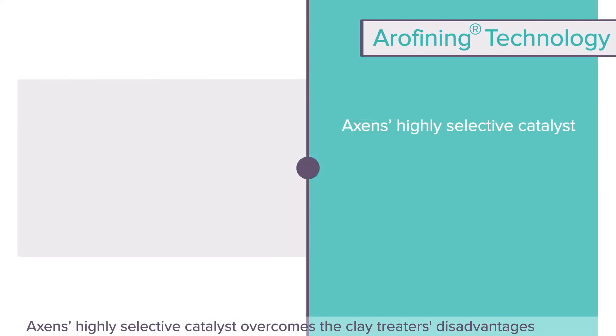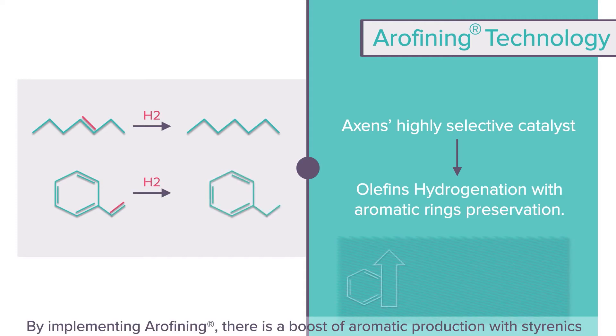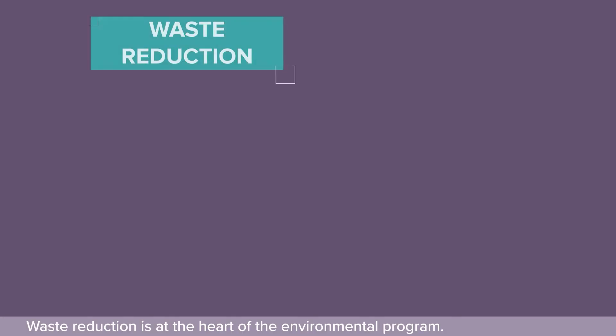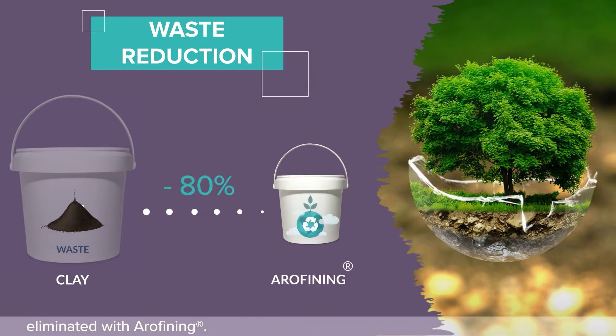Axens' highly selective catalyst overcomes the clay treaters' disadvantages by hydrogenating olefins selectively — that is, without loss of aromaticity. By implementing Arifining, there is a boost of aromatic production with styrenics conversion to aromatics and a reduction of aromatic loss through the clay treater. Waste reduction is at the heart of the environmental program. The massive environmental footprint of clay waste is essentially eliminated with Arifining.